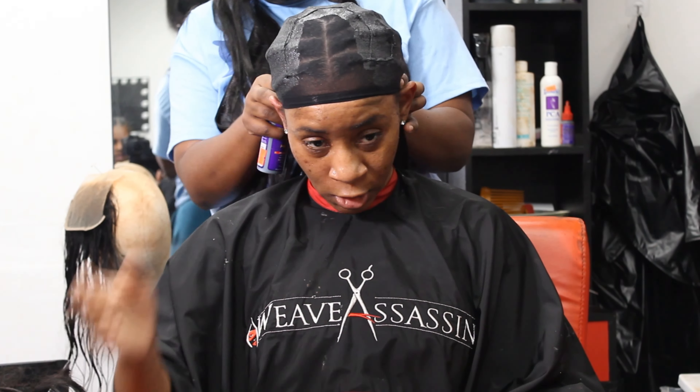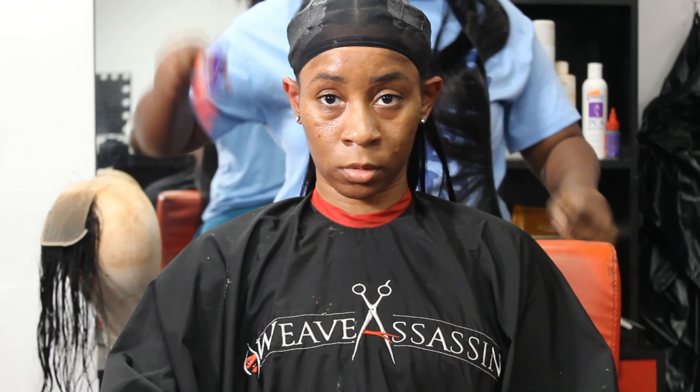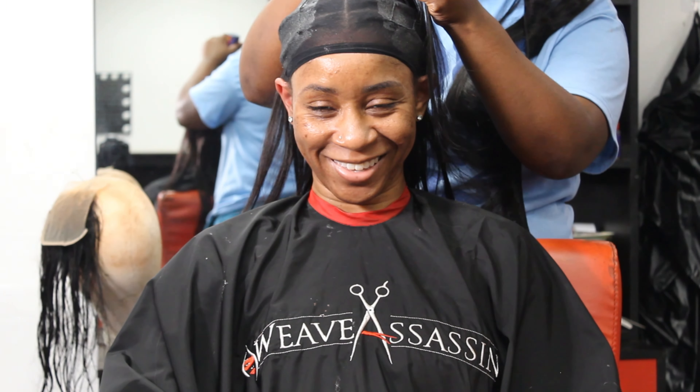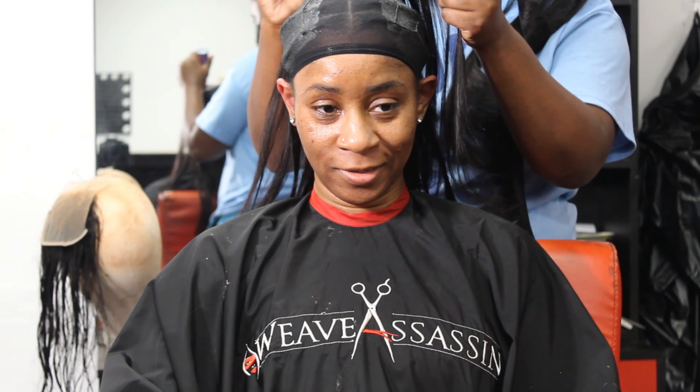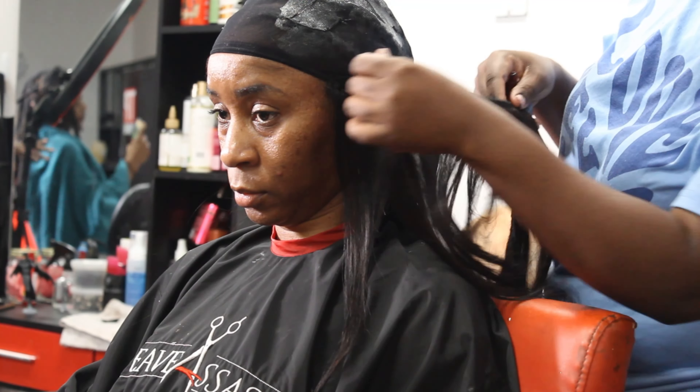Now let's get into the hair — this hair gets a 10 out of 10 for me. It has so much body and it's really soft. Absolutely no tangles, no shedding — very minimal shedding with this hair.